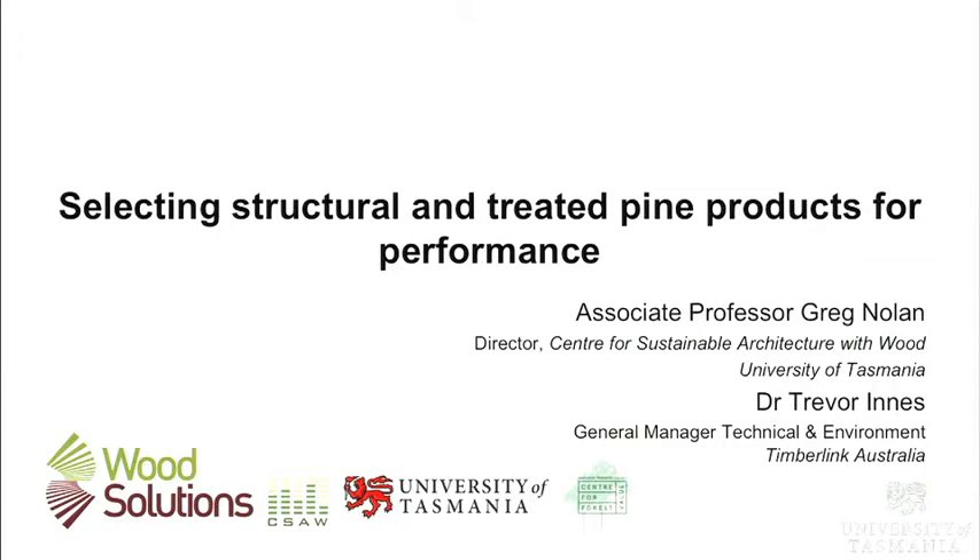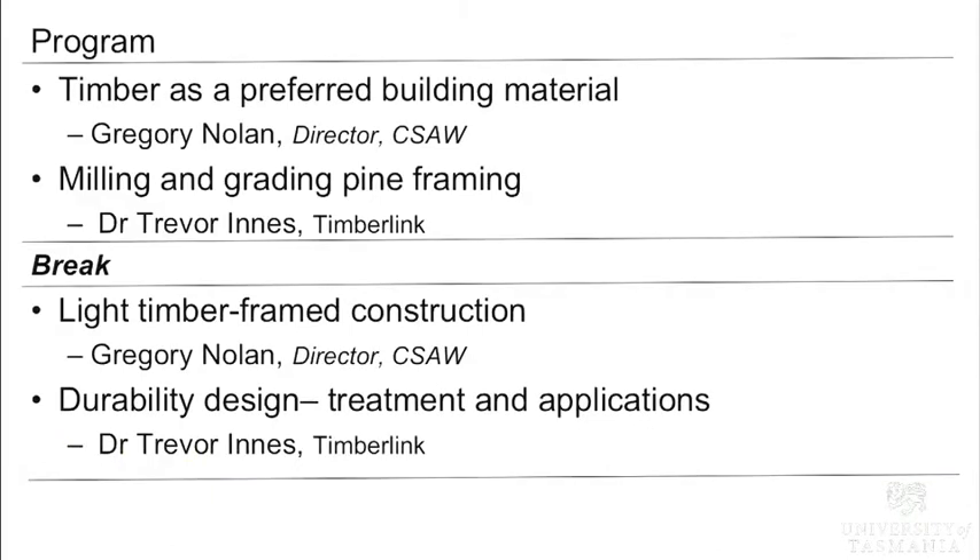Tonight I'm going to give an introduction looking at timber as a preferred building material, and then our industry speaker Dr Trevor Innes will talk about milling and grading pine framing. Trevor works with Timberlink, which is the major producer operating out of the Bell Bay facility, producing the bulk of all the pine products in Tasmania. I'll then look at light frame timber construction before Trevor comes back to speak about durability design and treatment options.